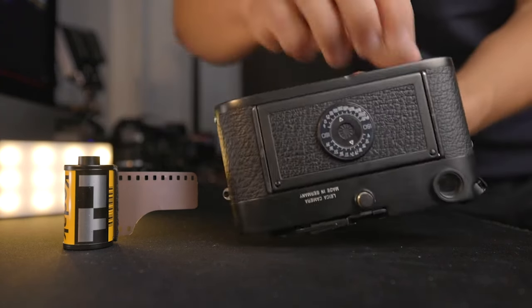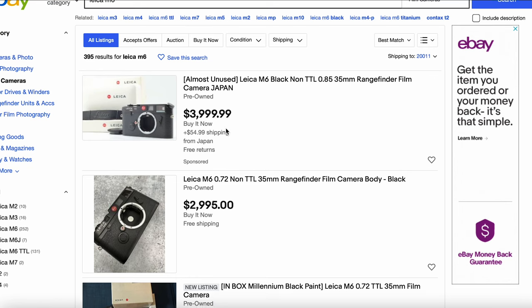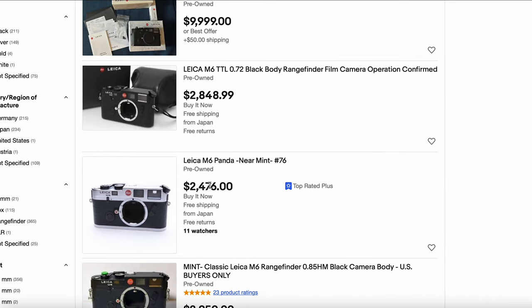Let's start with the Leica M6 — not that I'm thinking about buying one or anything. So let's take a trip to eBay. We can see right at the top: one for $3,999, one for $2,995, one for $10,000 — that's in-box. $2,848, $2,476. So it looks like a gently used Leica M6 is hovering between about $2,500 to $3,000.